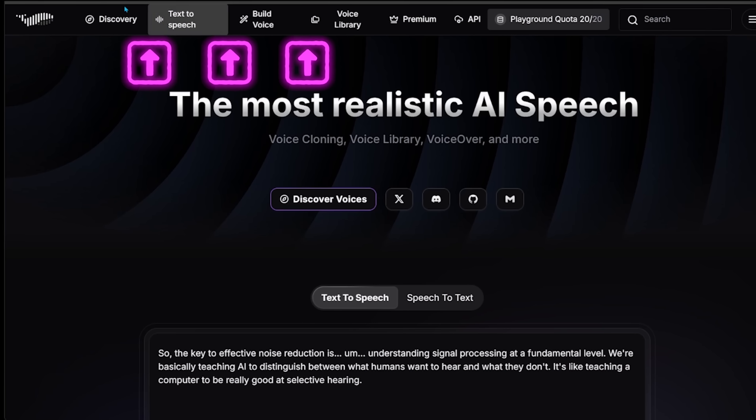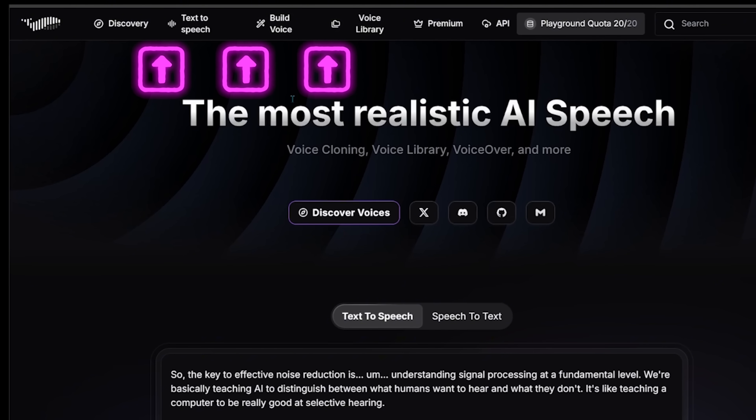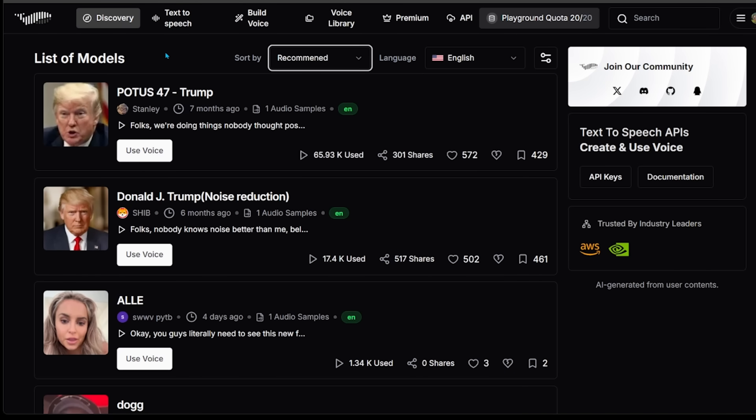If you look to the top left, you're going to see your options: Discovery, Text-to-Speech, Build Voice, and Voice Library. Let's go ahead and check out Discovery first. The first thing you're going to see is a list of models sorted by recommended. It looks like Trump is trending right now in terms of the amount of people using his voice to generate speech.